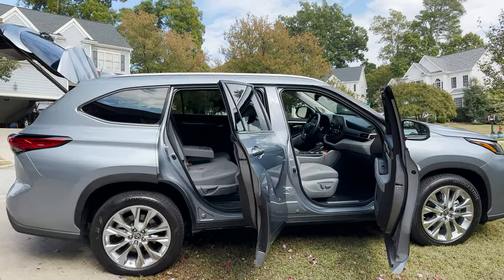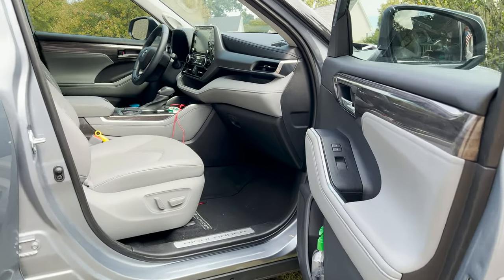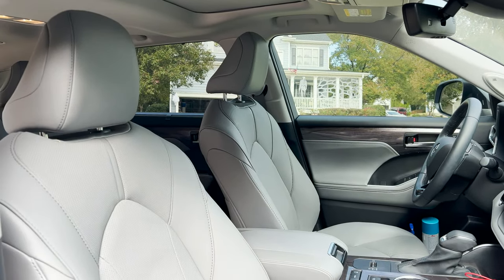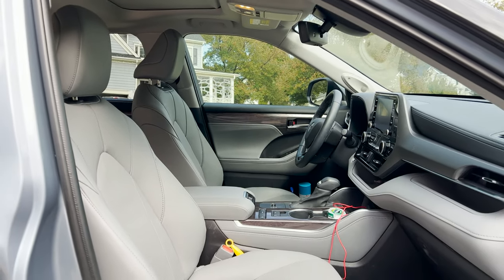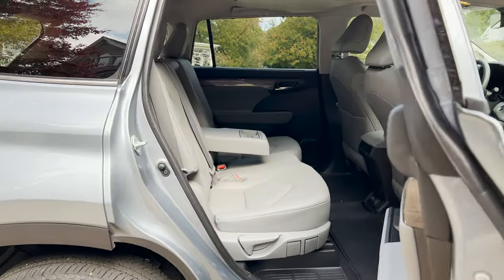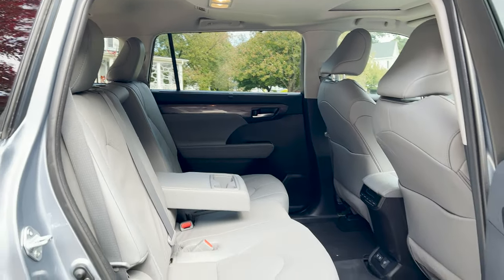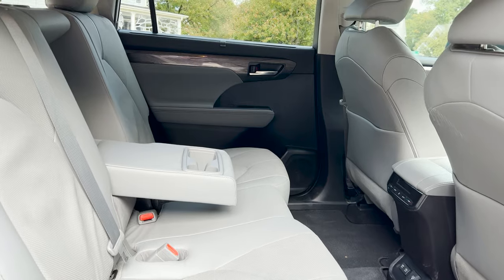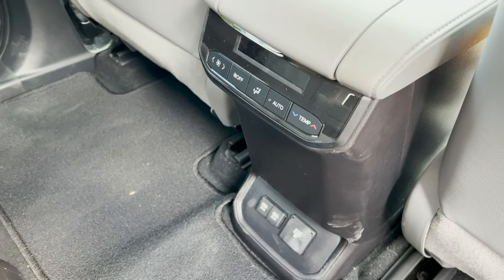I guess the first thing we're going to do is open her up so you can get a look and see what the Highlander Limited looks like. This is the ash gray interior. You can see it's been utilized, kept very clean. My wife is very organized and likes to keep her vehicle clean. This one here has a bench seat — she liked it because she could sit three people across. You could also get this with second row captain chairs, which would be two across. This one's three across, which makes it an eight-seater. Captain chairs would be a seven-seater.